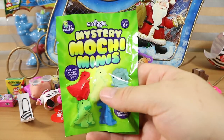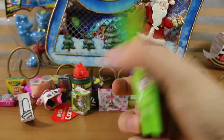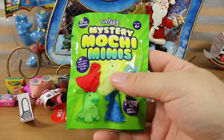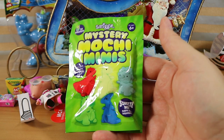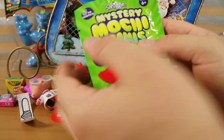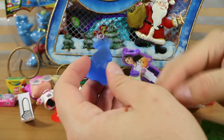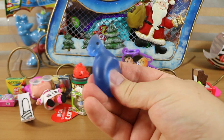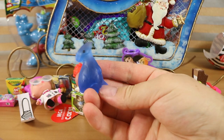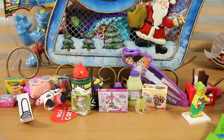Did somebody say mystery mochi minis? This looks like it's from Schmiggles. I think I've seen a different version of this possibly — there's a more pink pastel coloured one. That looks like a delicious gummy treat — it does look edible, but don't eat them. It's really squishy, it's meant to be squishy. Very squishy — I like that one.